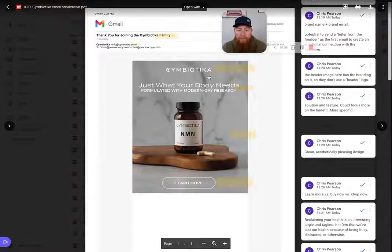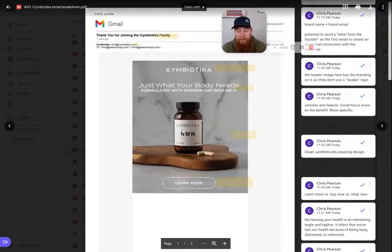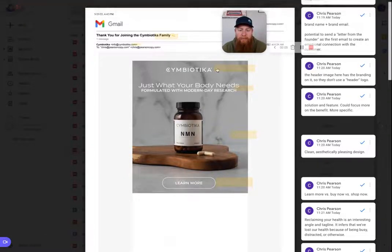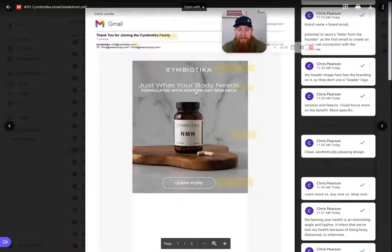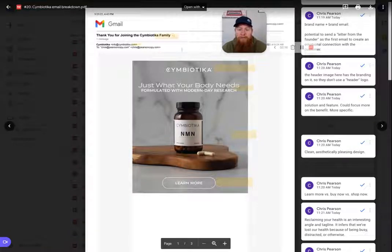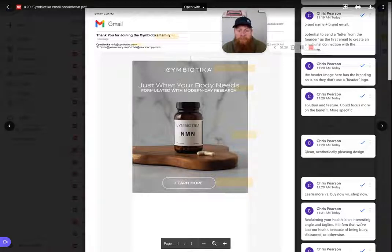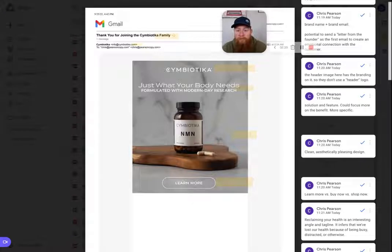Moving down the email, something Symbiotica does differently is they brand their images — these look like custom images with their brand name at the top — and they dive right into the material. They don't have a brand logo up top or even a "view this email in your browser" link, which is interesting. If you're using a lot of graphic design, having that view-in-browser link at the top typically helps people with consumption, because email filters can block images or send emails to the promo or spam folder.